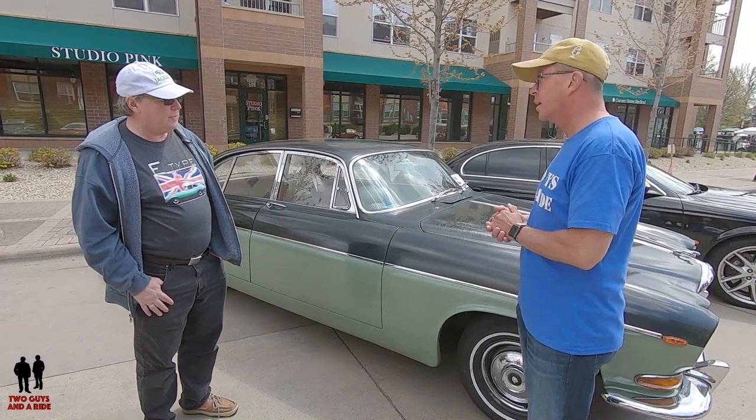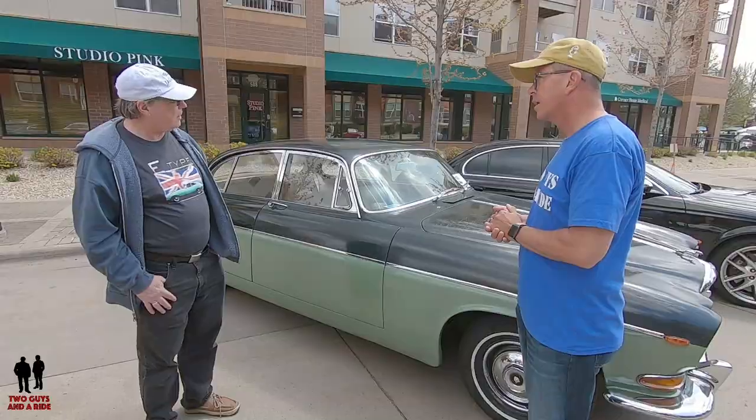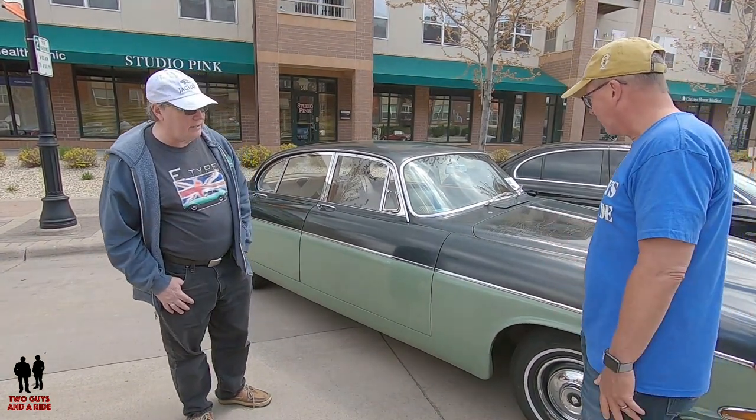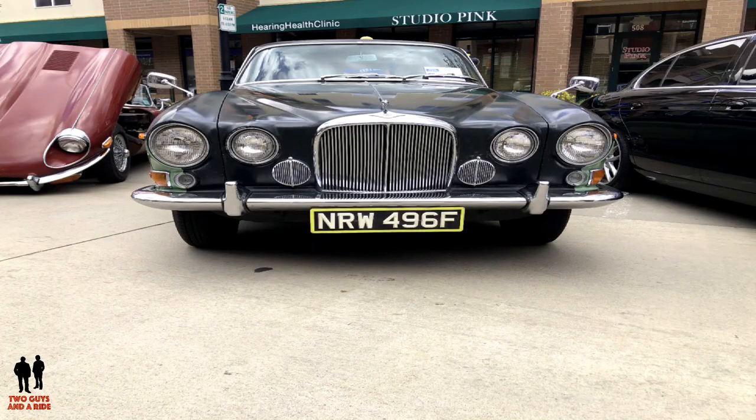This car has an interesting history because it's not a federal spec car. It was originally sold in Belgium to somebody that lived in Germany, then shipped back to Hanley's of London to be federalized, and then shipped to Virginia in 1972. We have the original documentation for the federalization. It was registered in the UK, and the license plate you see there — an F registration — is the original license plate from the UK registration. F was a 1967 license plate.